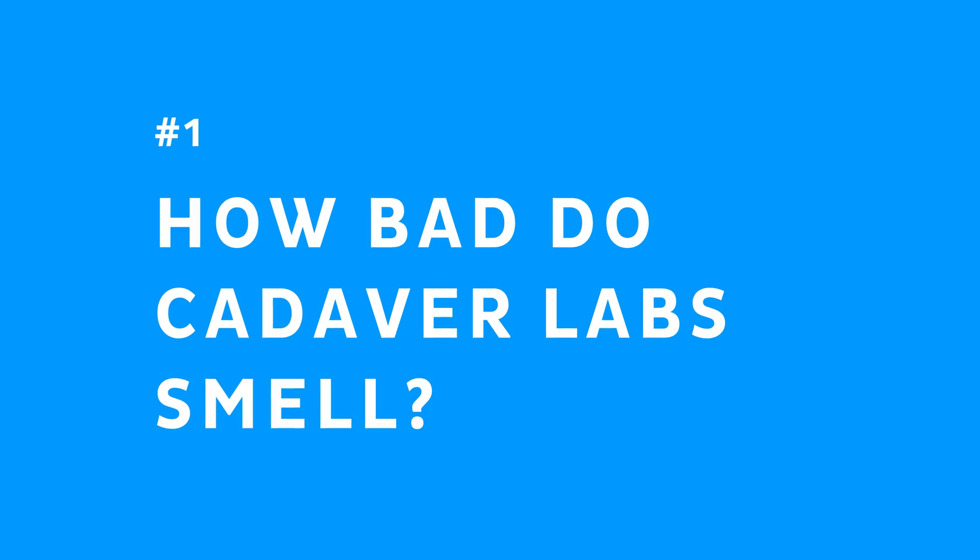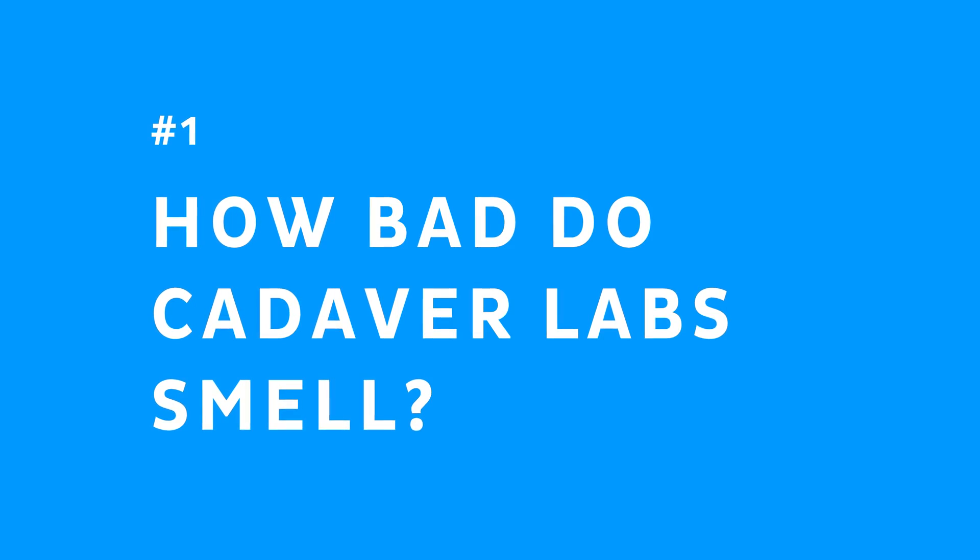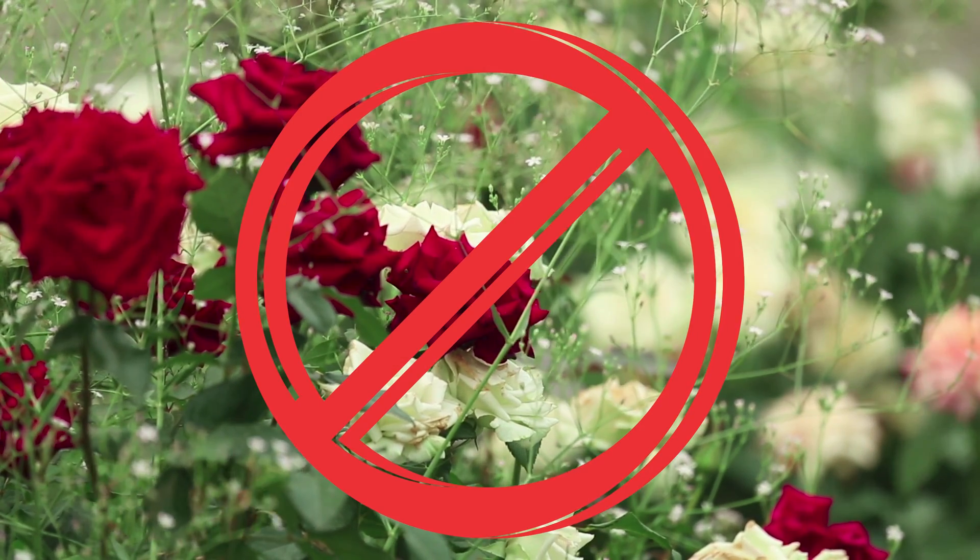When you've been teaching anatomy as long as I have, there are three questions you tend to get asked more than any others. The first is how bad do cadaver labs smell? Well, some are worse than others, but none of them smell like roses, that's for sure.